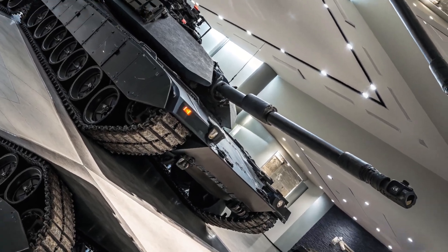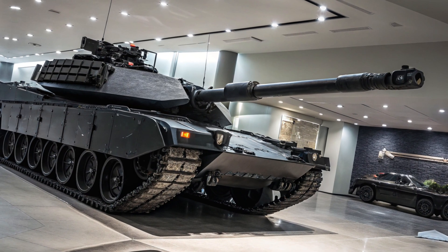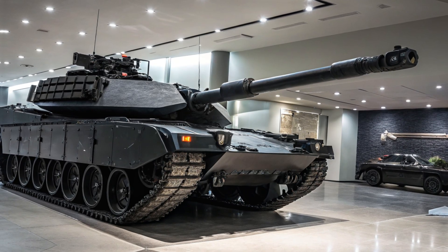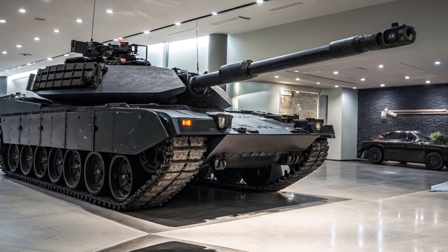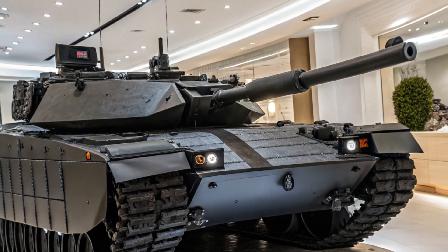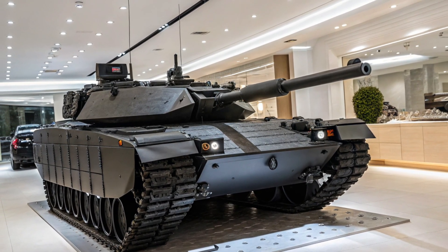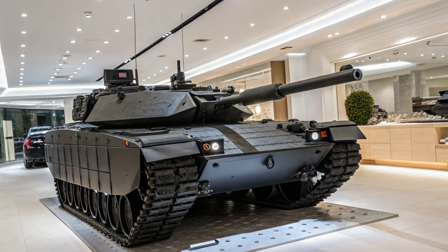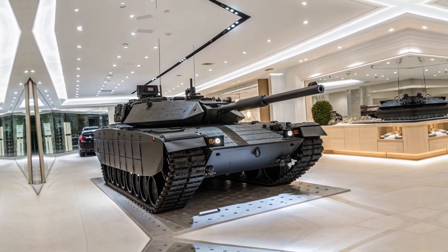So, what makes the 2026 M1A2C Abrams stand out from the competition? Is it the breathtaking acceleration? The razor-sharp handling? The aggressive, head-turning design? Honestly, it's all of the above. This isn't just a car — it's a masterpiece of modern engineering, a machine that embodies speed, control, and cutting-edge technology. It's designed for those who demand the absolute best from their driving experience. Every detail, from the aerodynamics to the powertrain to the suspension, has been meticulously crafted to deliver an unparalleled level of performance. If you're looking for a machine that delivers thrilling performance, unmatched style, and next-level driving dynamics, the M1A2C Abrams is the one to watch.